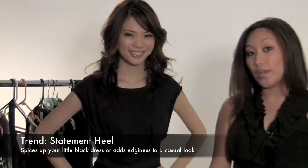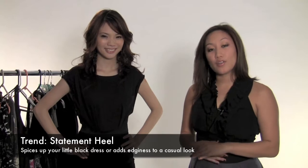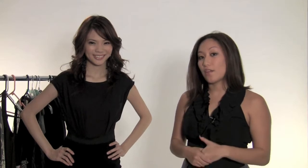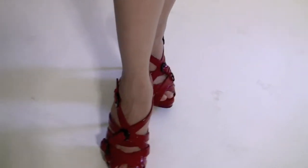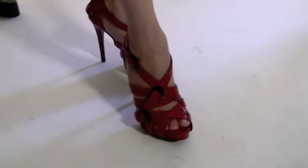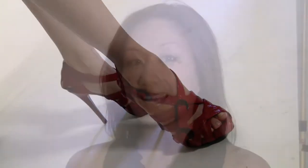For our next look, we took our little black dress from summer, paired it with a nice statement heel. This fall, you're going to see a lot of trends in heels, ranging from patent leather, bold colors, chunky heels, or embossed leather. For the look we picked specifically, it's a nice bold red chunky caged heel with some black buckles to accentuate the heel.